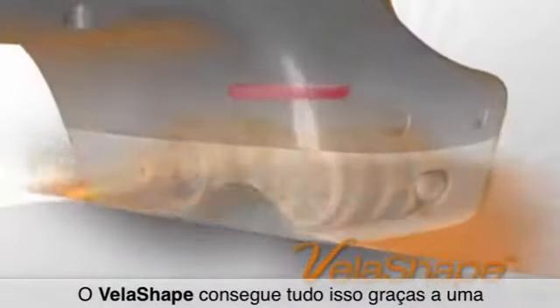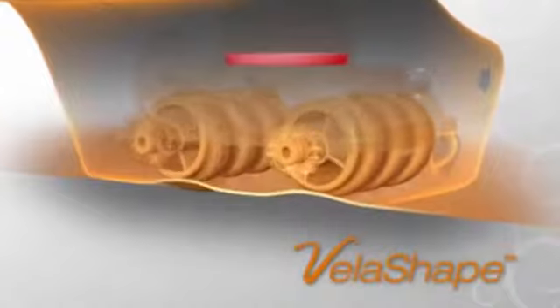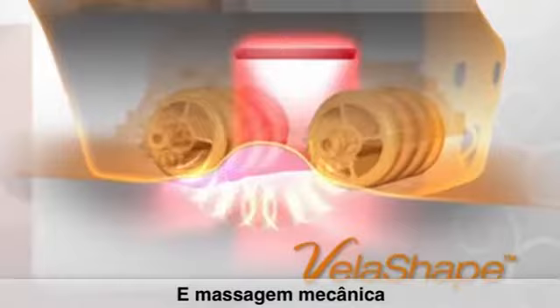The VelaShape achieves all this by using a unique combination of four technologies: radio frequency, infrared light, vacuum, and mechanical massage.